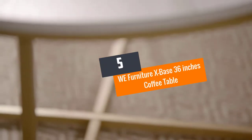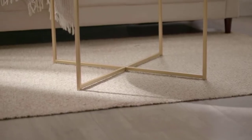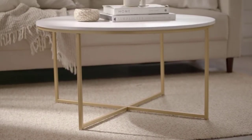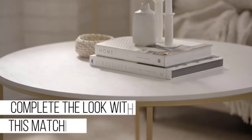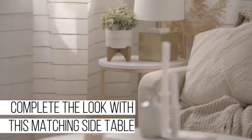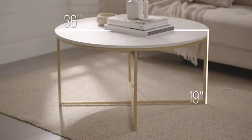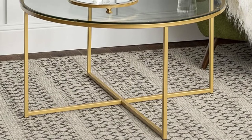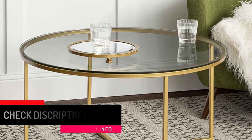Number five: WE Furniture X Base 36-inch coffee table. This good-looking round coffee table measures 36 inches wide by 36 inches diameter by 19 inches high, fitting perfectly in any living room. It has a clear tempered glass top that is durable and not easy to break. Assembly is simple with step-by-step instructions, and the sturdy metal frame is painted to reduce rusting. This coffee table complements any aesthetic and is worth purchasing.